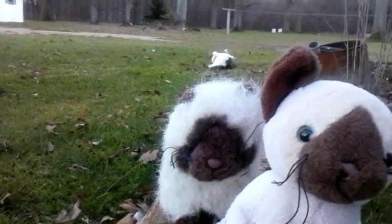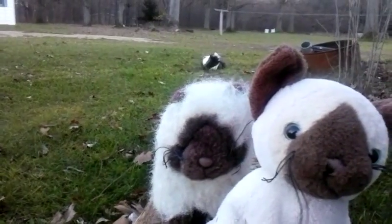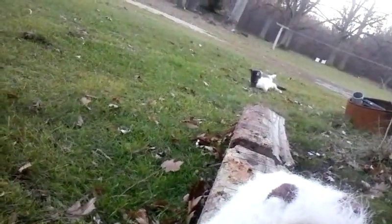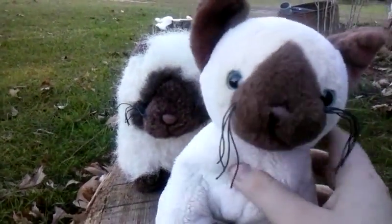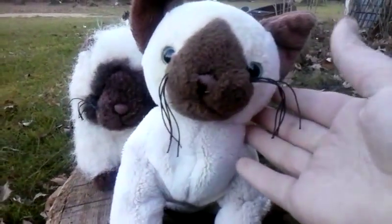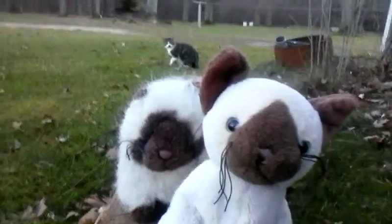Today we are doing a comparing video. We're comparing the Webkinz Himalayan cat to the Webkinz Siamese cat.